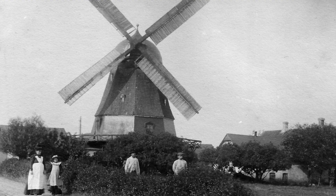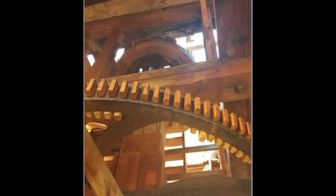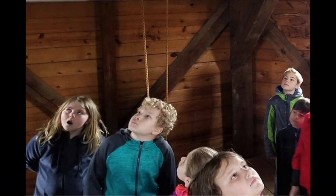How did a 60-foot-tall Danish windmill end up on the Iowa prairie? Visit the historic 1848 Danish windmill and hear its amazing story.